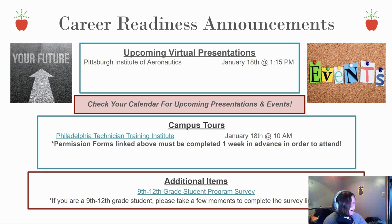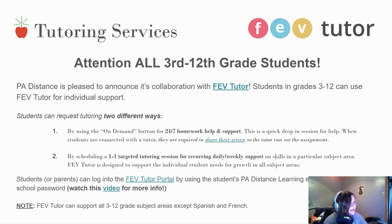Attention all 3rd to 12th grade students — PA Distance is pleased to announce its collaboration with FEV Tutor for students in grades 3 to 12. You can request tutoring in two different ways: the on-demand button for 24/7 homework help and support, or by scheduling a one-on-one targeted tutoring session for recurring daily or weekly support. Students or parents can log into the FEV Tutor portal using the PA Distance learning email address and school password. There is a video for more information.